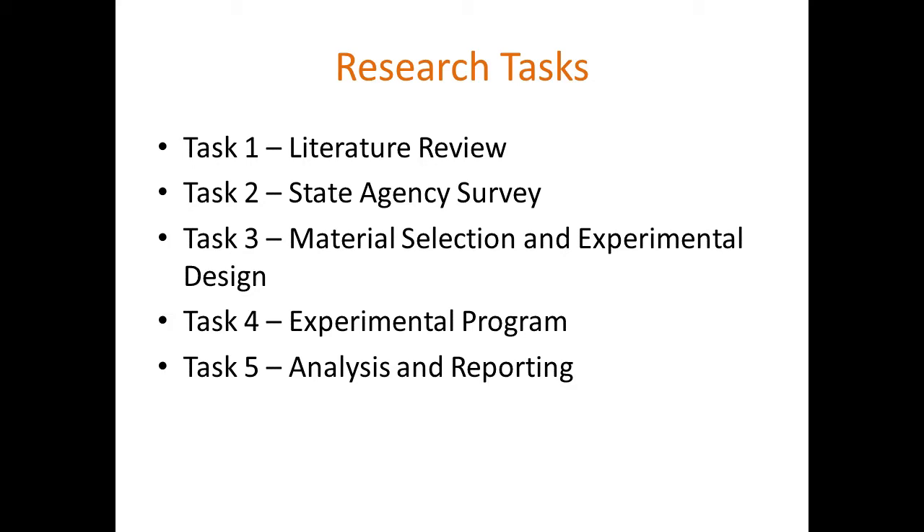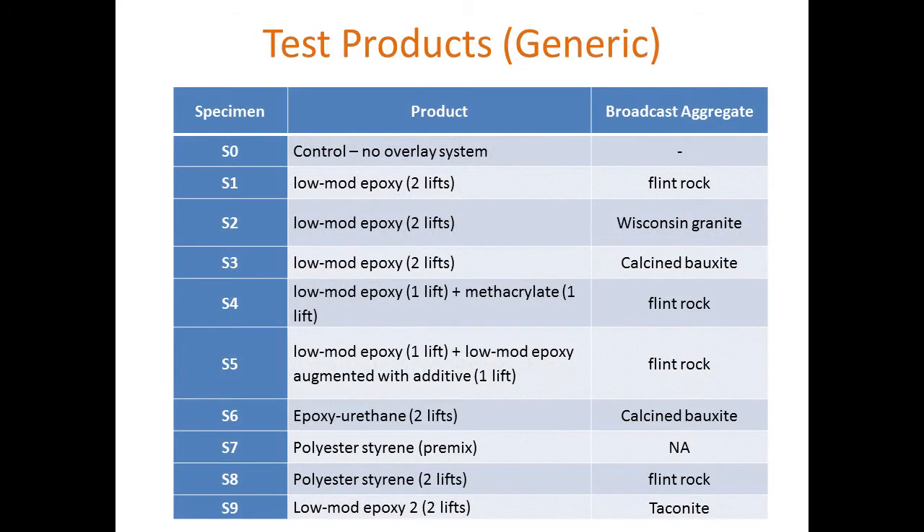In terms of materials, we had ten different categories of laboratory specimens, presented here in generic form in terms of the polymer and aggregate used in the thin polymer overlays. We had S0 as the control with no overlay system. Then a two-lift system, S1, with low-mod epoxy and flint rock aggregate; S2 with the same epoxy and Wisconsin granite aggregate; and S3 with calcined bauxite aggregate. These three used the same epoxy polymer, varying only the aggregate.